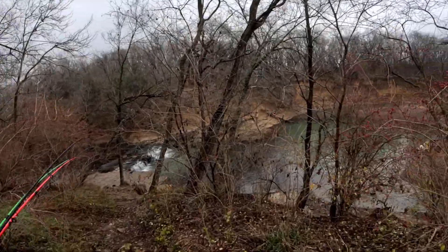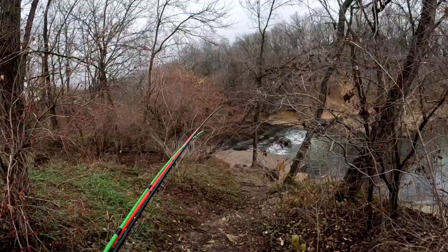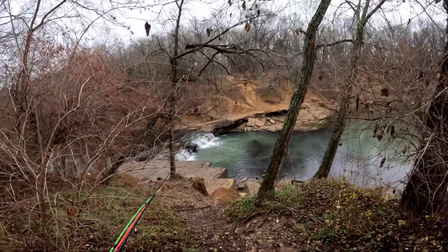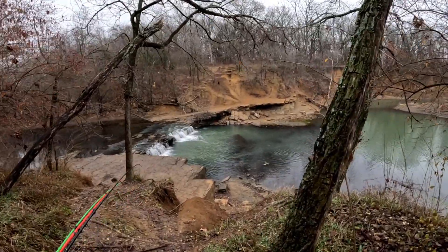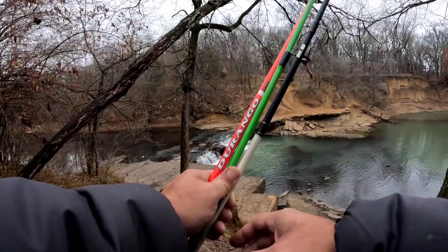Oh yeah. Be careful here. How pretty is that? The water is beautiful right now too. Crystal clear. Not sure if it's showing up on camera, but man... Beautiful.